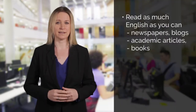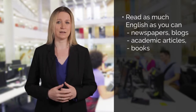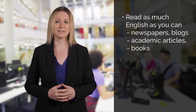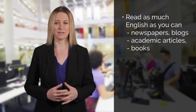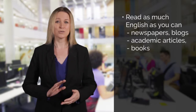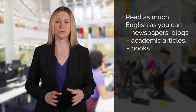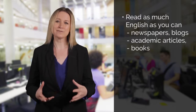Read as much written English as you can to prepare for your IELTS reading test. Read different types of texts — newspapers and magazines, blogs and academic articles, and books that interest you, whether fiction or non-fiction. Remember that reading a long book is very different from reading a short text in a test, so don't worry if you come across words you don't understand or complicated sentences that are difficult to follow.